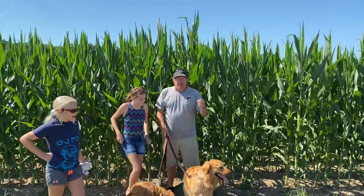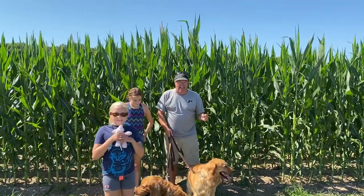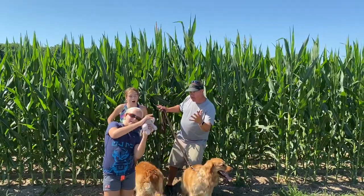I just love the pollination portion of the corn development stage. Live from Monticello, Indiana, this has been the Corn Report.